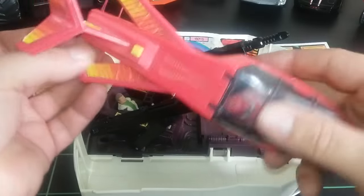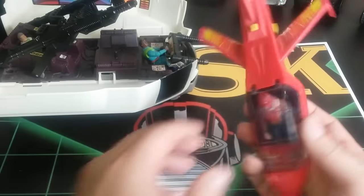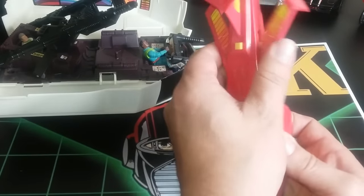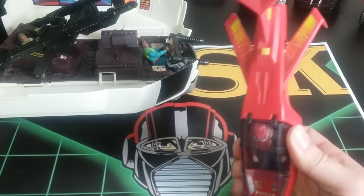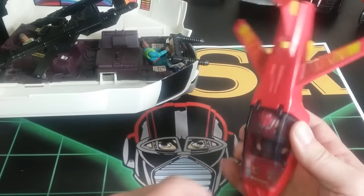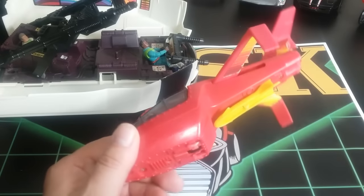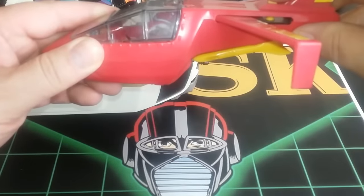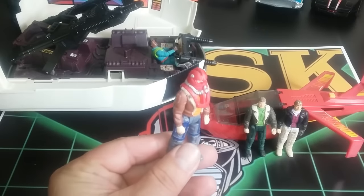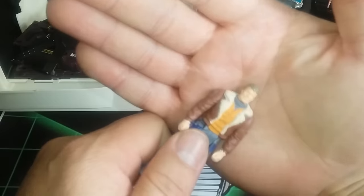Unhooking this jet — when you unhook it the wings pop off. One of the problems is that this button down here kind of wears out, and this button is what keeps it held together. I think it just needs more space in there. The jet itself is pretty cool and it has a bomb-dropping mechanism with it. The figure is Ace Riker with his Ricochet mask — pull the mask off and you can see his face.